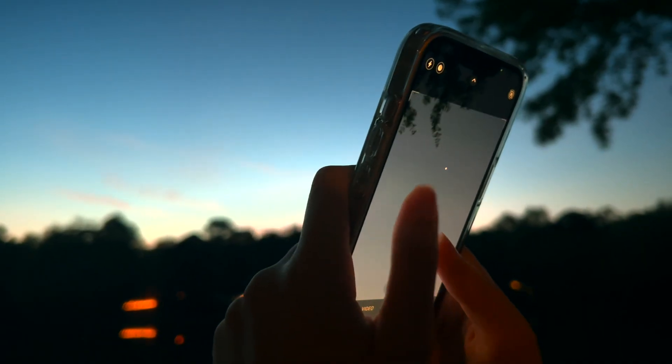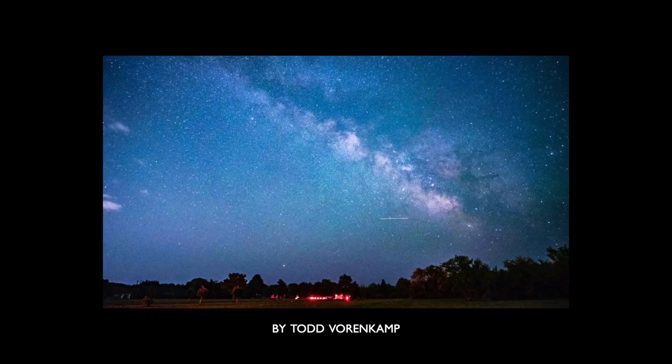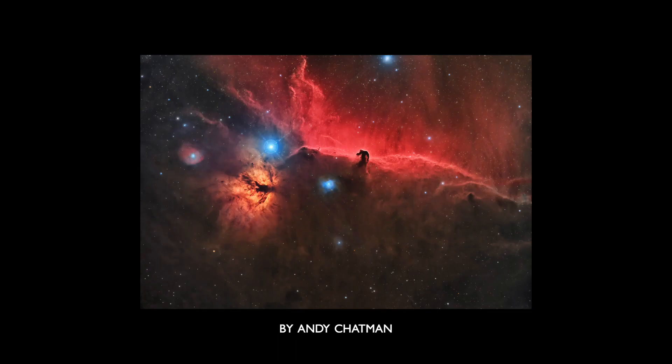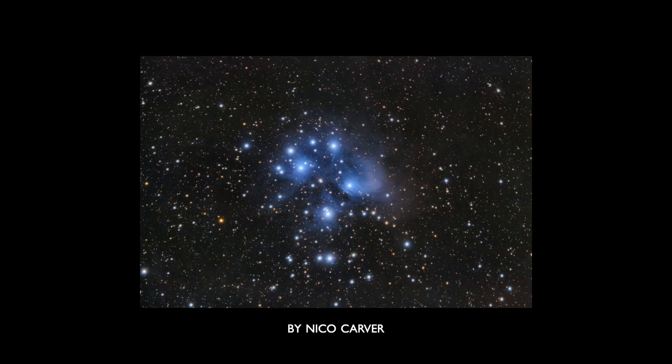The thing about our mesmerizing and extraordinary universe is that it's impossible to capture on camera — or, at least, it seems like it. The thing is, we do know that it's possible. So how do these people get such good pictures of outer space?